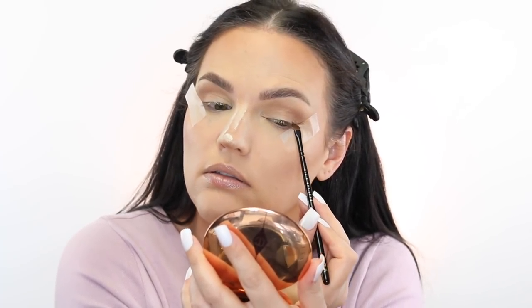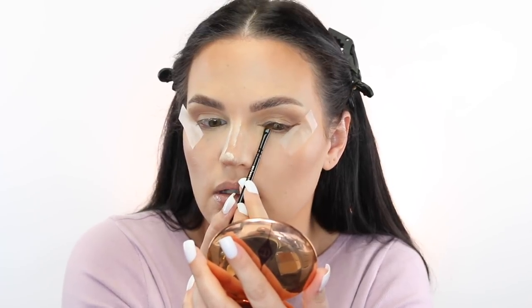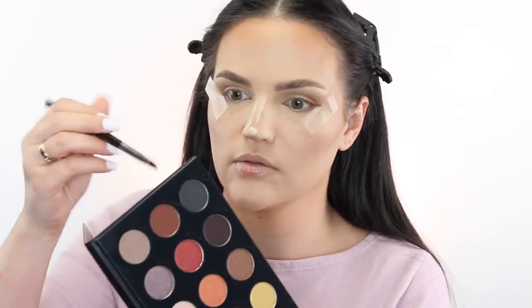We have more on the tape than actually on the eye. Creating a wing like that, and before it dries down I'm going to take a smudger brush and use that shade to smudge out the liner.